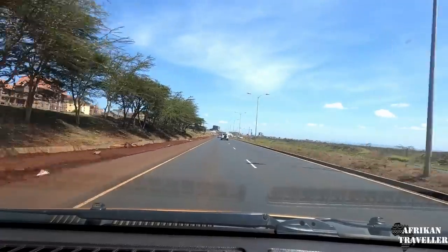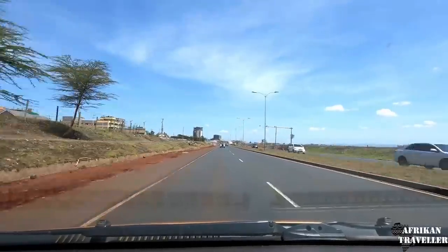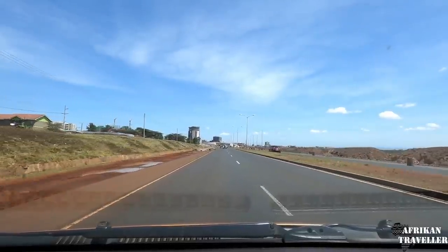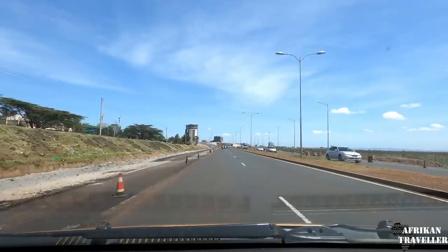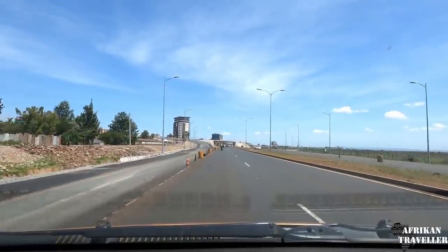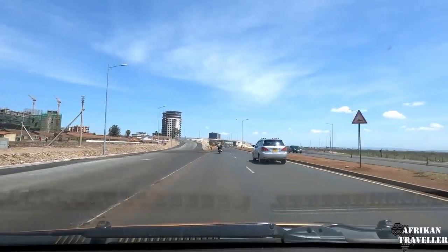So let's go and see. This is the road, the ICD road. Most of the trucks will be accessing the Inland Container Depot through this route. I see it's almost done. The progress is tremendous from the last time we were here. This is amazing.